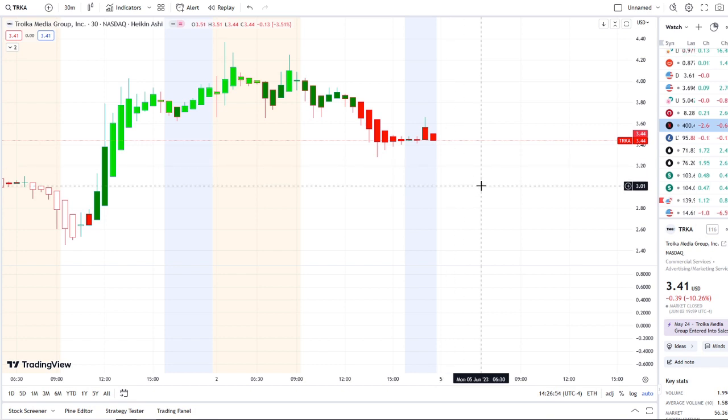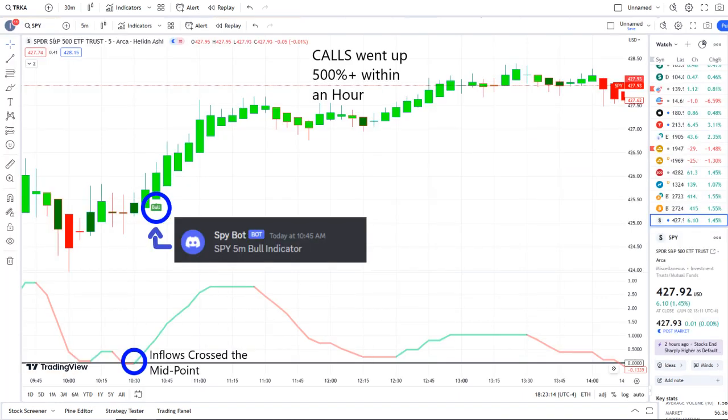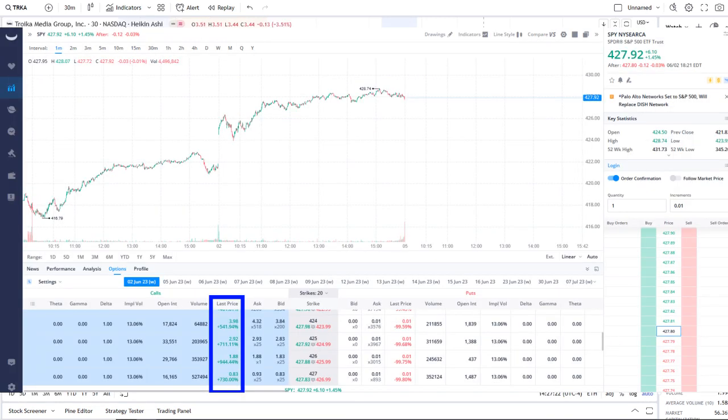Here we are with TRK stock continuing to fight to hold support above the $3.23-$3.40 area. It wasn't the only stock experiencing volatility — the overall market and SPY did as well. Our SPY bot at 10:45 AM sent out a bull indicator, and from that moment forward inflows crossed the midpoint to the upside, full strength on 42 Vision, and call options went up 500%+ within an hour.